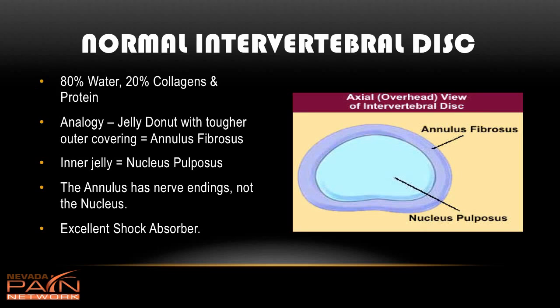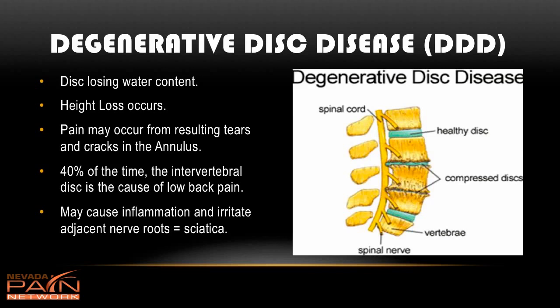The disc normally acts as a great shock absorber every time you walk, bend, or jump, with water squeezing out and then coming back in. As discs start to degenerate, they lose water content — no longer 80 percent water — and you can start to lose height. There's a healthy disc and there's a degenerative one, and it starts to bulge, similar to a flat tire. You can also get tears and cracks in the outer portion.